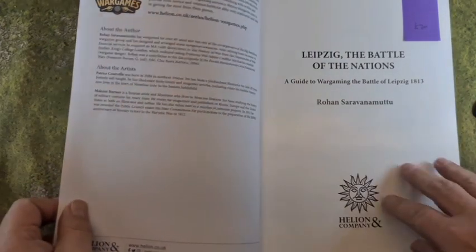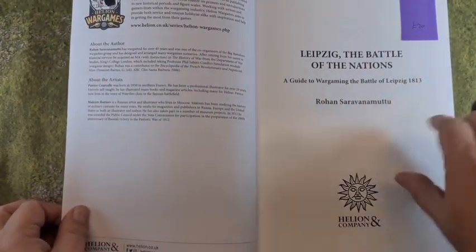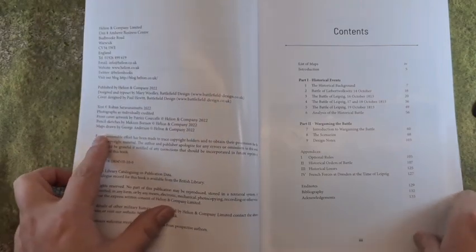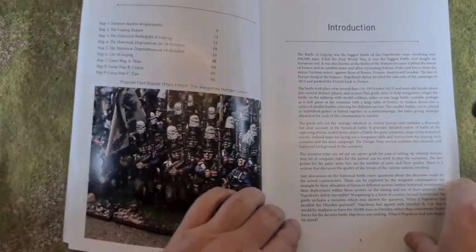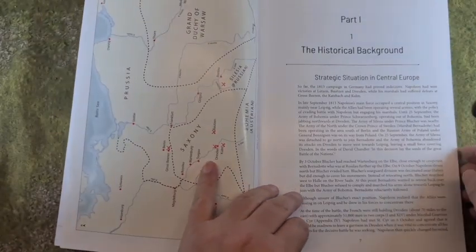I paid £20 for this cash — you can see the notation there. I think it might be £25 on the website. We've got a list of contents at the front, quite basic but it gives you a list of maps etc., a basic introduction, and then we're on to the historical background.